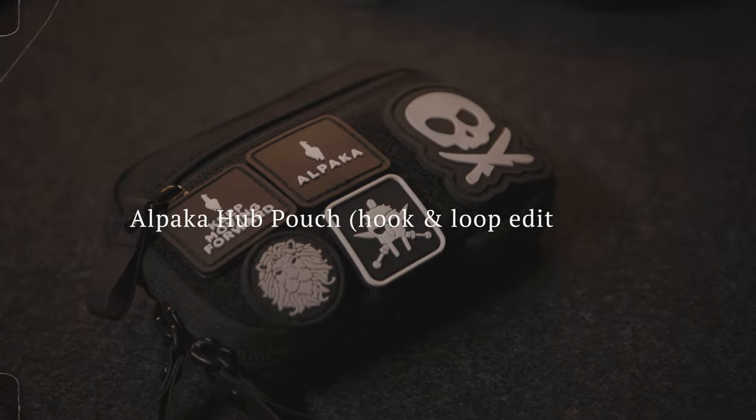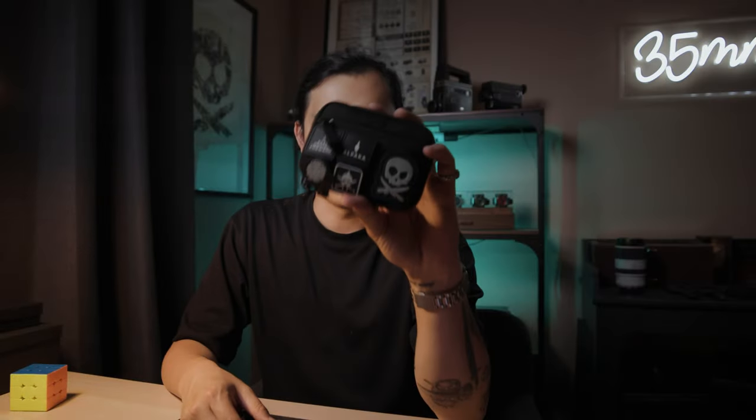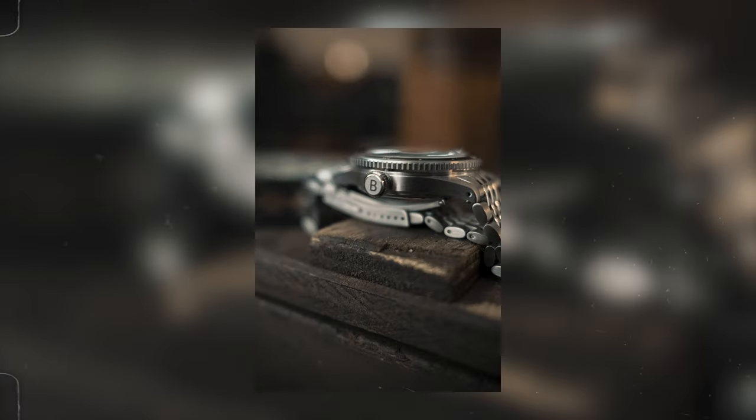Hey guys, Andrew here, welcome back to the channel. Today we're gonna talk about the Alpaca hot pouch — it's basically an EDC pouch. EDC stands for everyday carry; it's just showcasing what you carry every day. We like to take photos to show people what you're carrying, like pocket knives, coins, etc. Whenever I'm on a shoot, on set, or doing creative work, these are the tools I use most of the time.